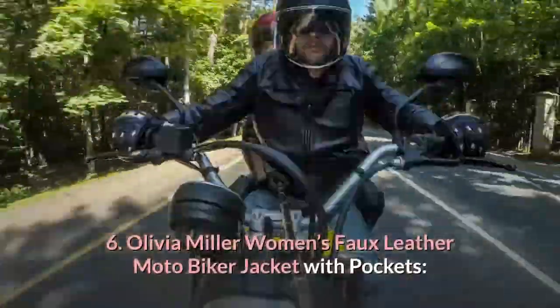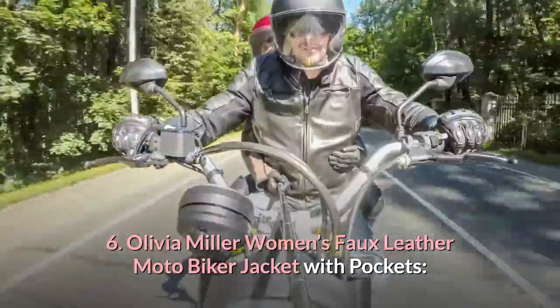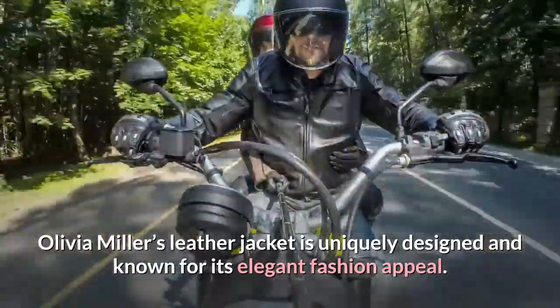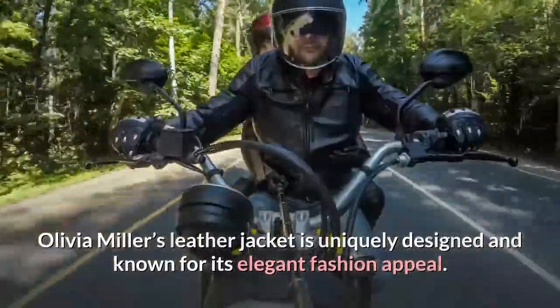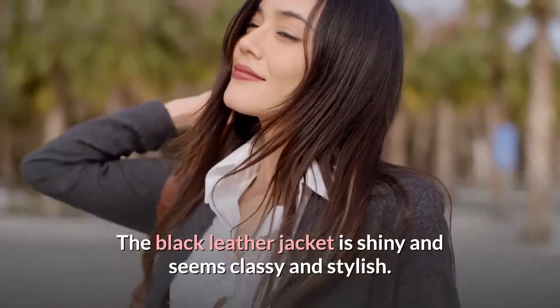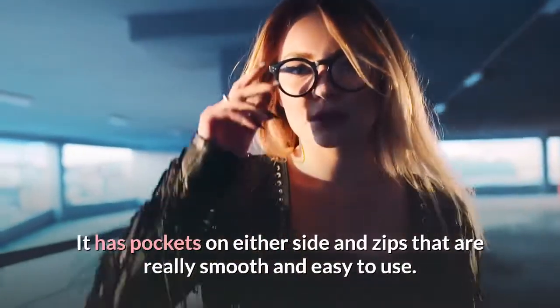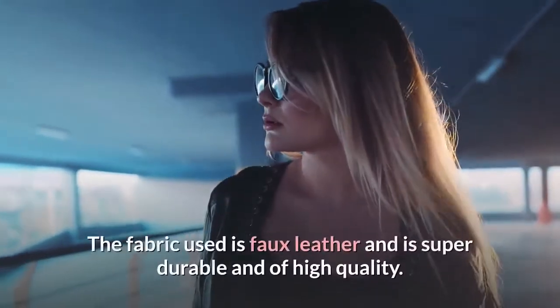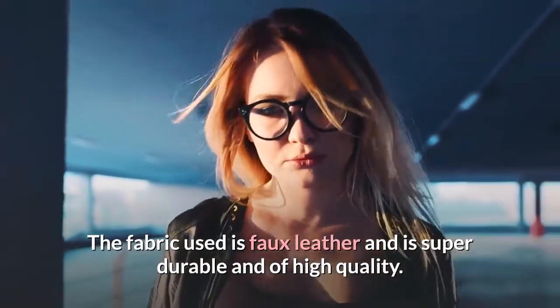6. Olivia Miller Women's Faux Leather Moto Biker Jacket with Pockets. Olivia Miller's leather jacket is uniquely designed and known for its elegant fashion appeal. The black leather jacket is shiny and seems classy and stylish. It has pockets on either side and zips that are really smooth and easy to use. The fabric is faux leather, super durable and of high quality.